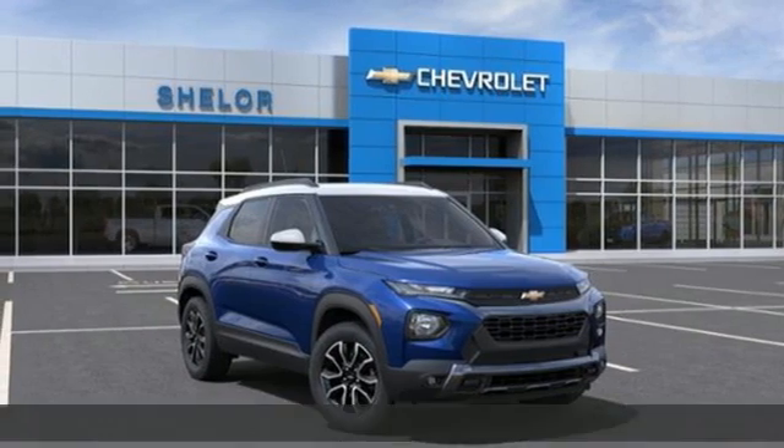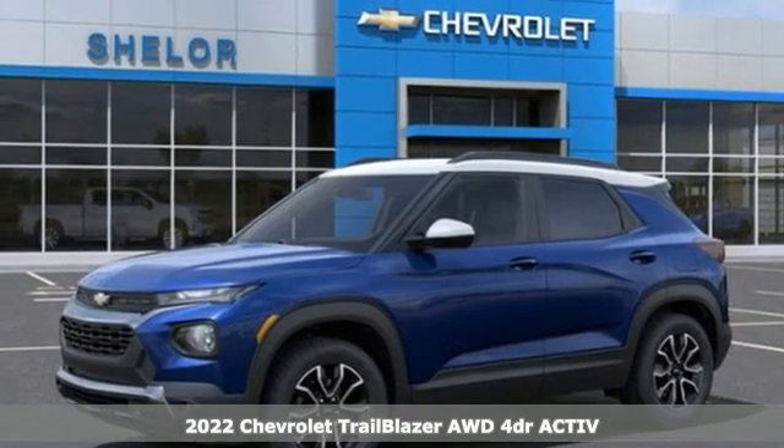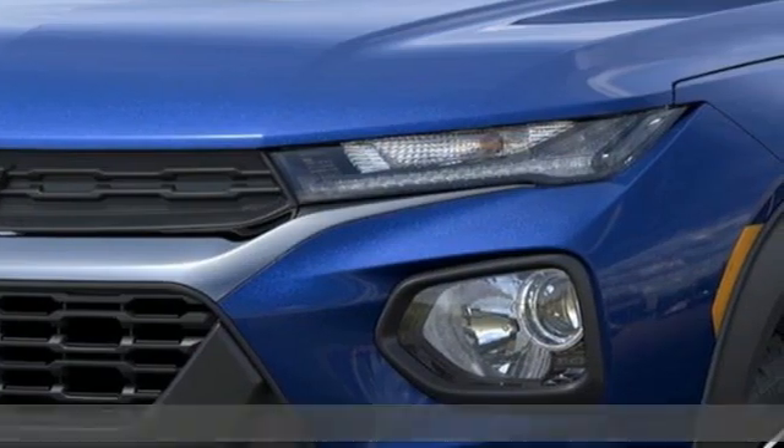It's a new 2022 Chevrolet Trailblazer. If you're looking for the extreme, pursue it in something extraordinary. Plus, it offers an exciting list of features.